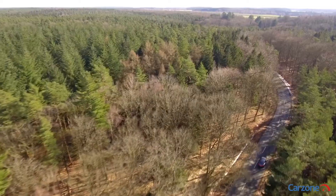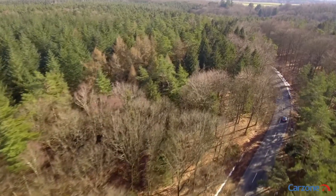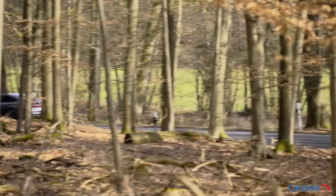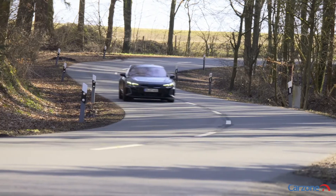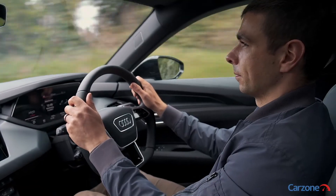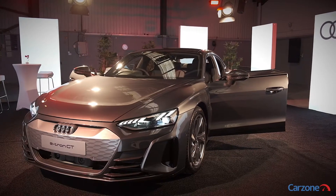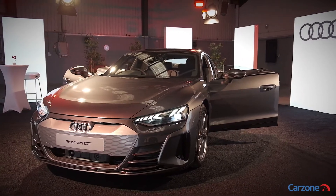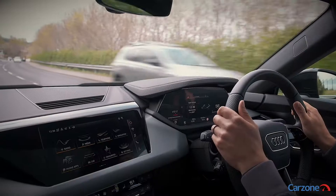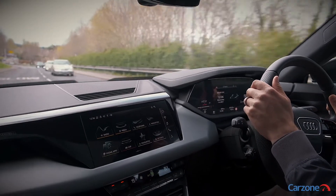The e-tron GT Quattro is as exciting to drive as it looks, with 470 horsepower going to electric motors at the front and rear. This means it can sprint from zero to 100 kilometers an hour in just 4.1 seconds, and it feels every bit as fast with instantaneous power delivery. Audi is keen to point out how agile it is to drive too, as power can be sent to the front or rear wheels depending on different driving conditions.